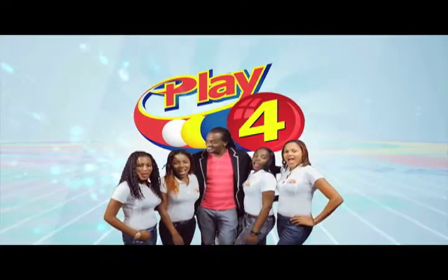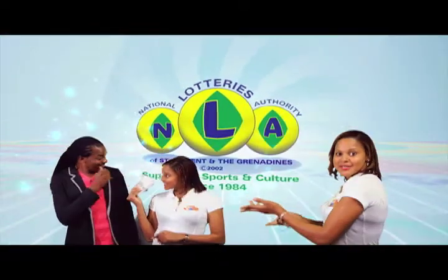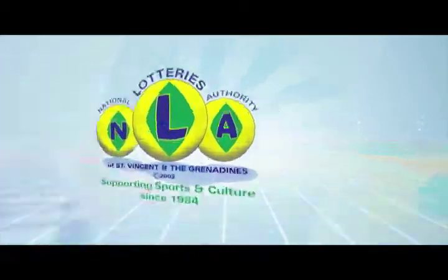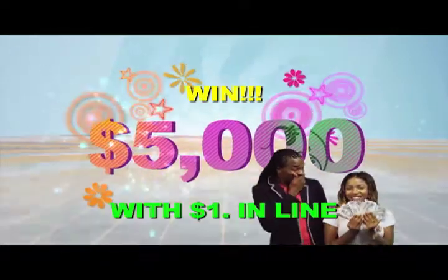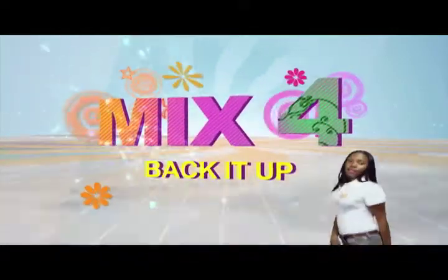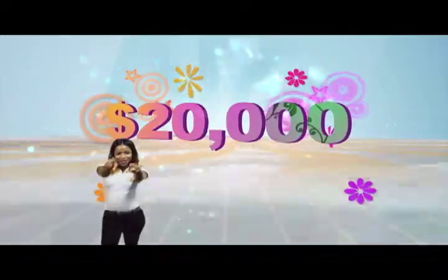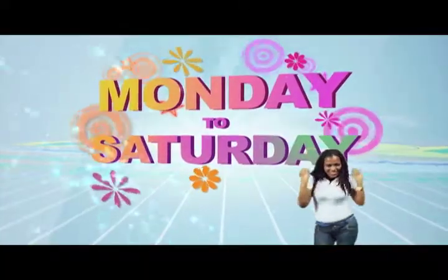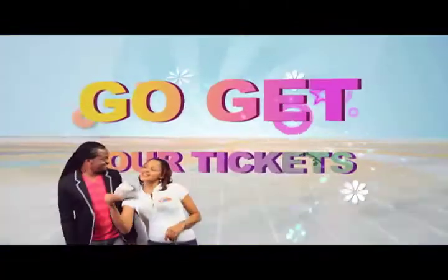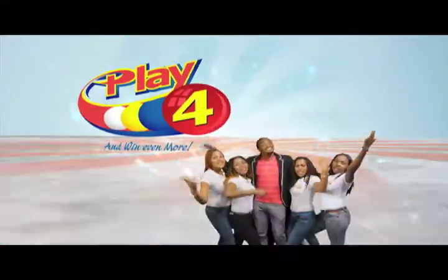Play 4 and win even more. National lotteries has more cash in store. Four numbers from zero to nine — win five grand with one dollar in line. Make 4 and back it to 2, there'll be lots of cash waiting for you. Choose for Monday to Saturday, go get your tickets, it's so easy to play. When you play 4, you win even more.